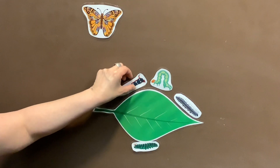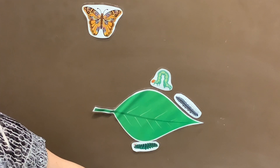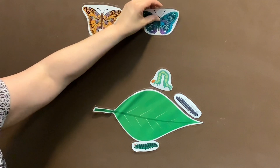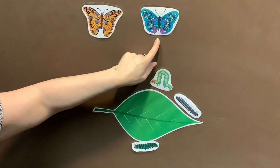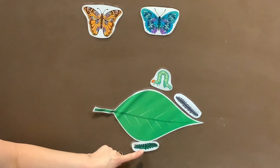Four little caterpillars sitting on a leaf. One falls off and goes to sleep. Closes his eyes and waits a week. Up comes a butterfly floating in the breeze. How many caterpillars do we have left, my friends? One, two, three. Three little caterpillars sitting on a leaf.